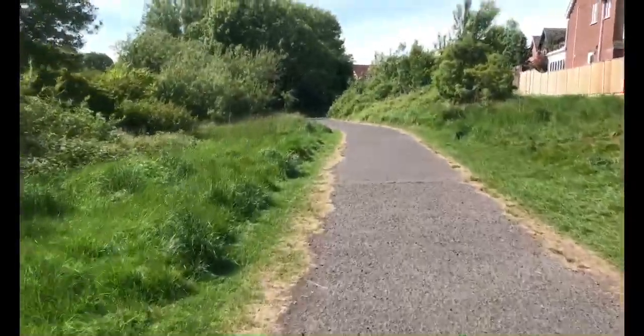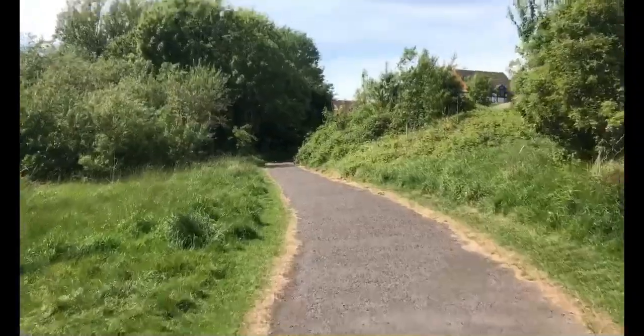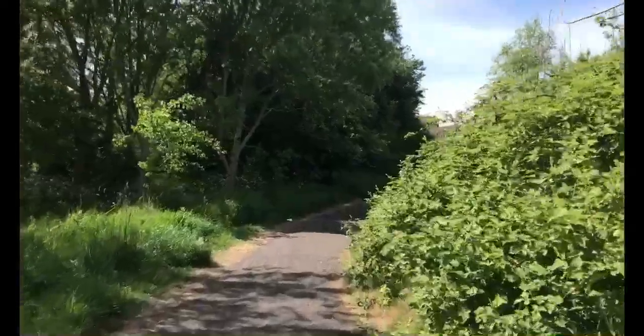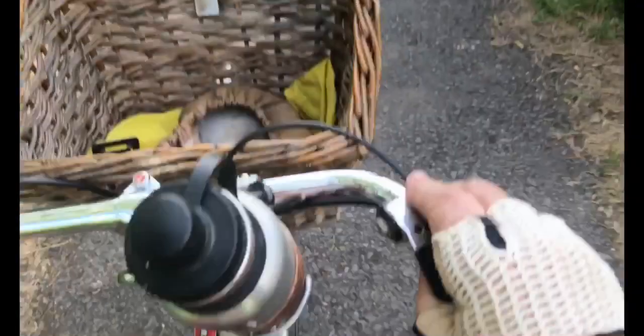Bit of a hill now, and then we go through this little housing development and then it's main roads. So I'm going to leave you here as I pant up this hill in first gear.